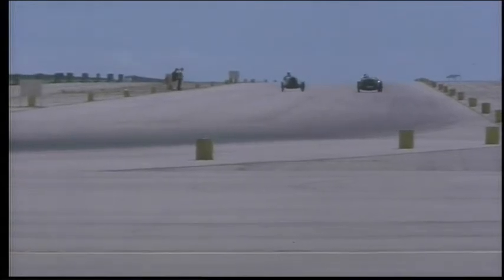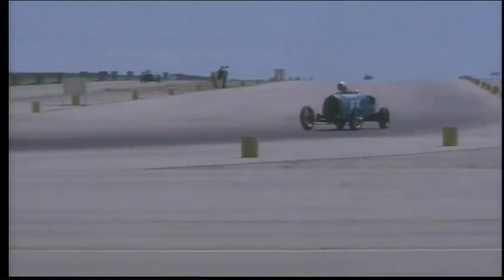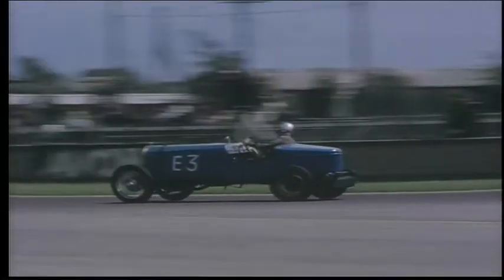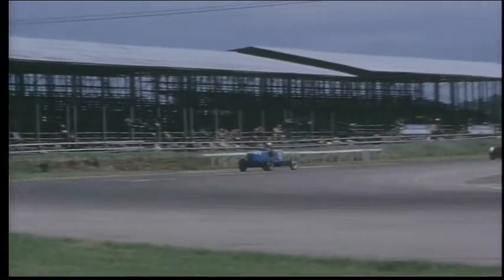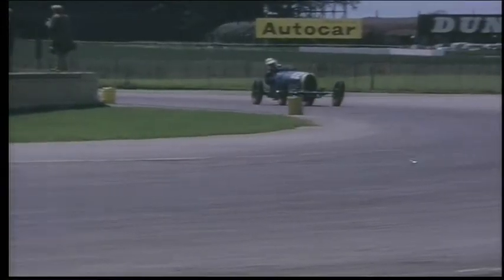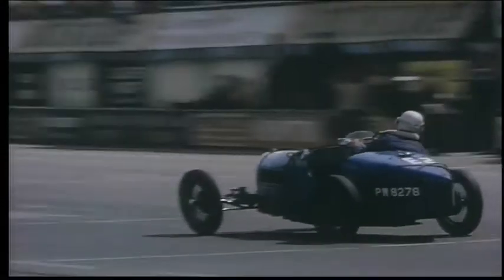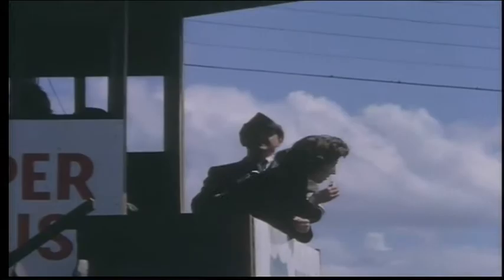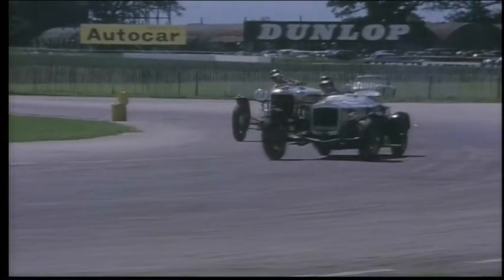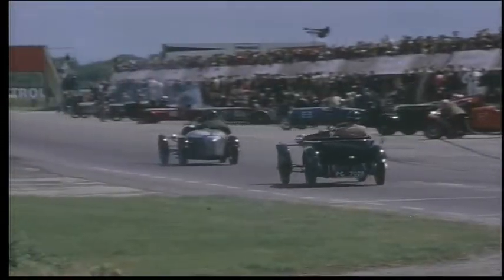Drivers change over for the second half of the handicap event. The relay race is coming to an end as a Fraser Nash crosses the line.